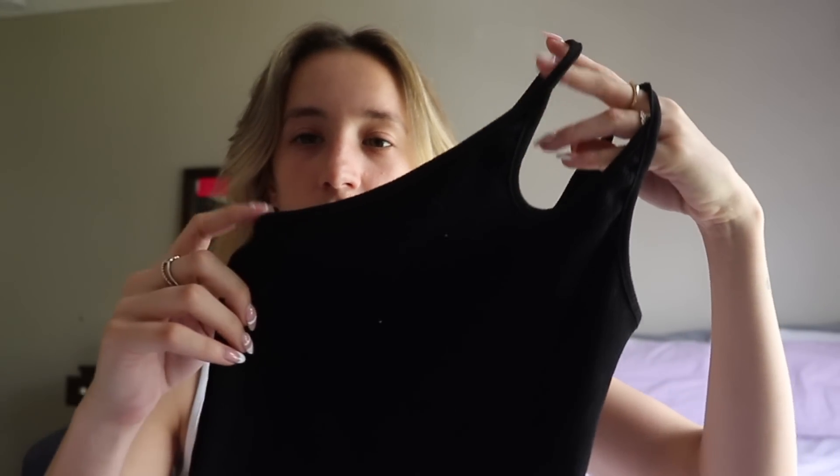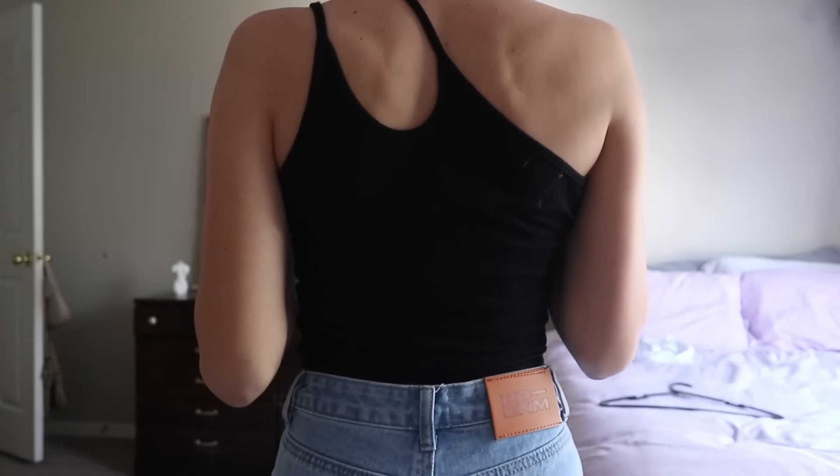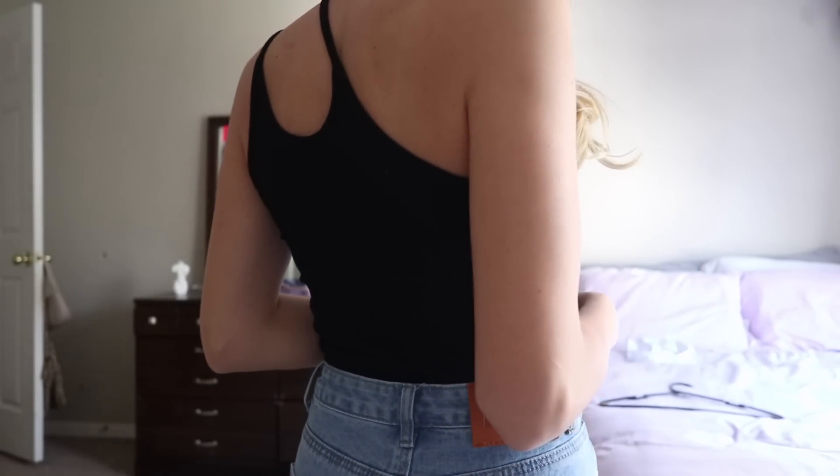The next top is this really fun one-shoulder top. It goes on one shoulder, it's really cute, black, nice and ribbed. Love it so much. Another fun shirt for summer that I'm going to be wearing a lot.